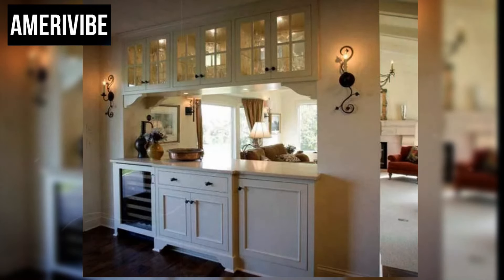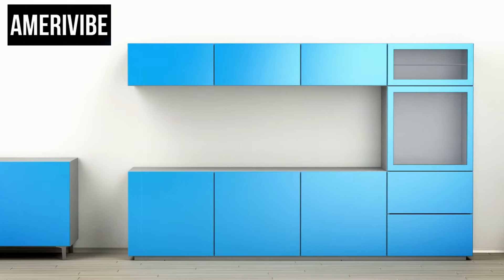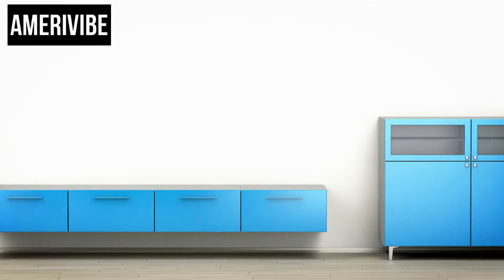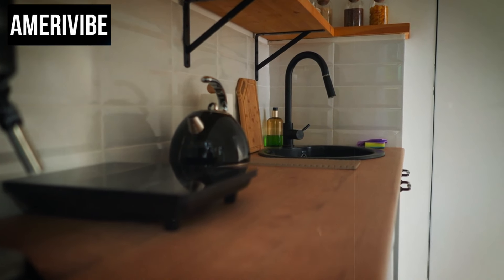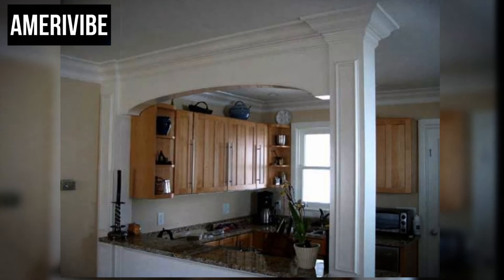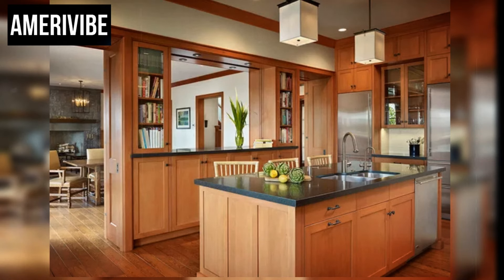The post-war boom saw a surge in home ownership, with many families moving to suburban areas and seeking innovative home designs. Pass-through cabinets embodied mid-century modern design principles of simplicity, functionality, and beauty — often featuring clean lines, minimalistic hardware, and materials like wood and glass. Moreover, the pass-through cabinet facilitated a more social cooking and dining experience, allowing the cook to remain engaged with guests while attending to meal preparation, and minimizing the need to move back and forth between kitchen and dining room.